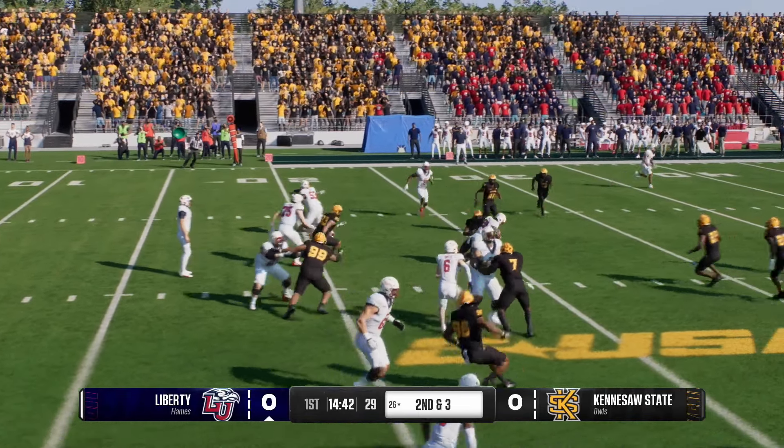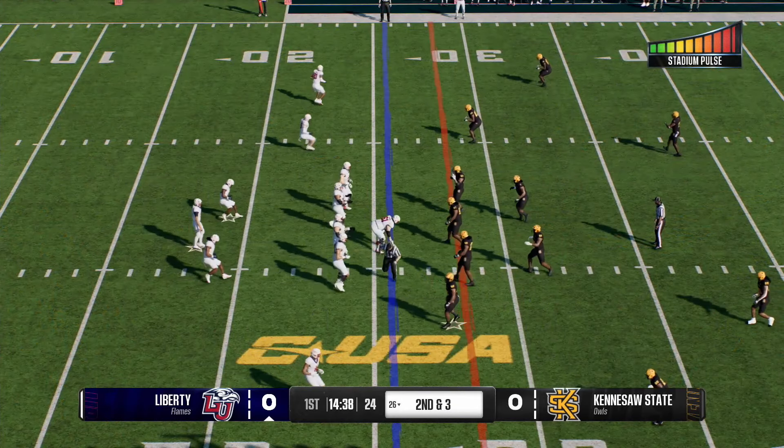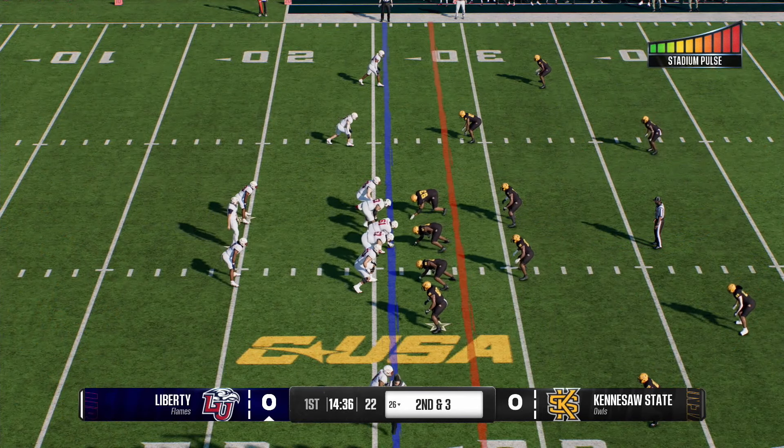He really shoulders the load in more ways than one. The offense goes as this guy goes, so what's going to be important is they get him going early and often.